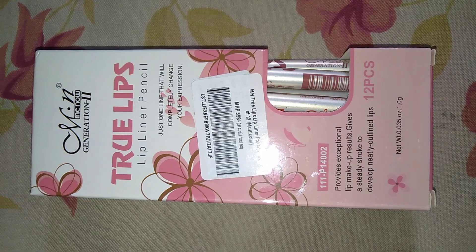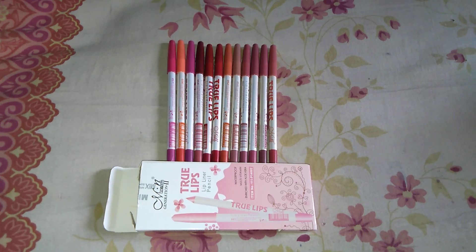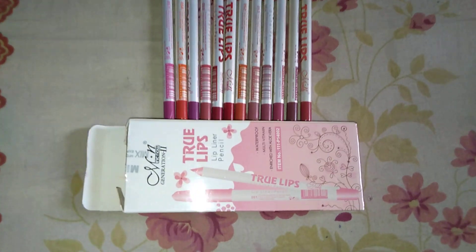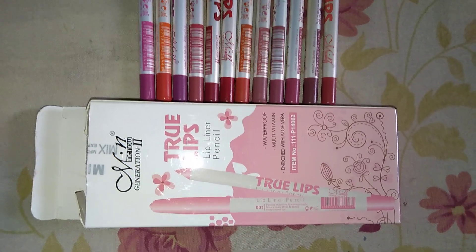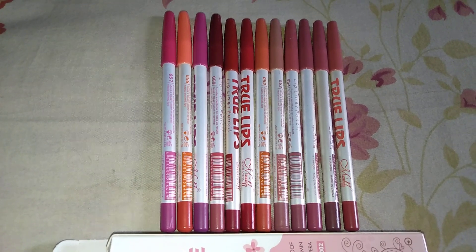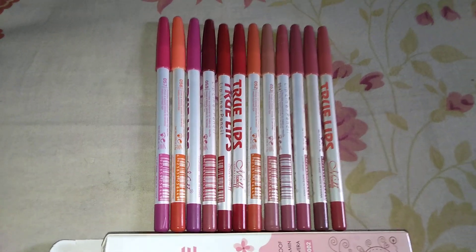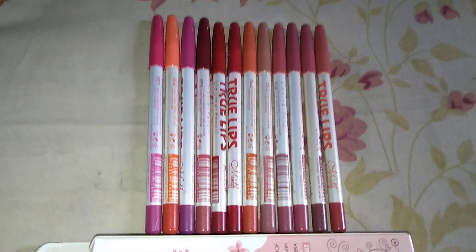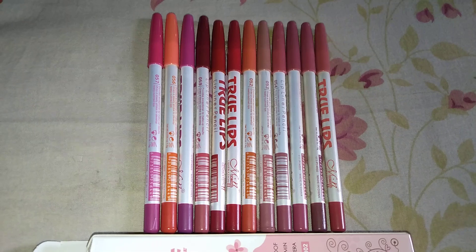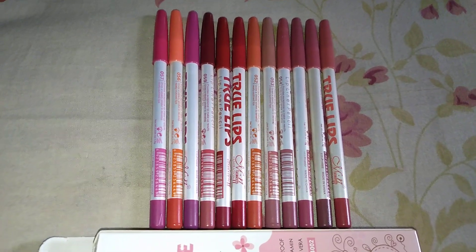Let's open this package. Okay, this is the final product after opening the packaging — it was well sealed and nice. Within the package there are 12 shades. Let me count: 1, 2, 3, 4, 5, 6, 7, 8, 9, 10 — yes, 12 of them. These are lip colors or lip liners. I purchased it from Flipkart for only 160 rupees — you are getting 12 lip liners for 160 rupees, a little more than 10 rupees each.